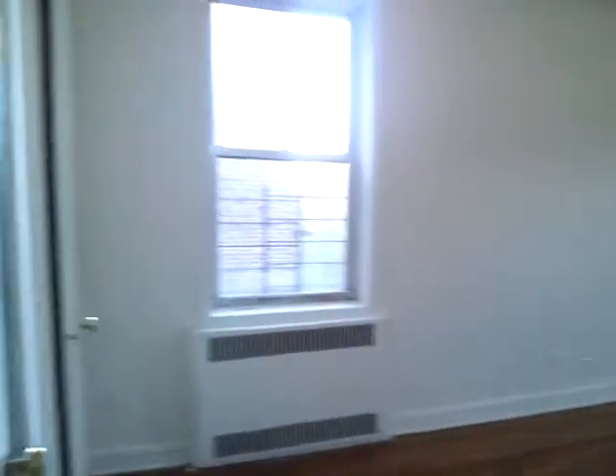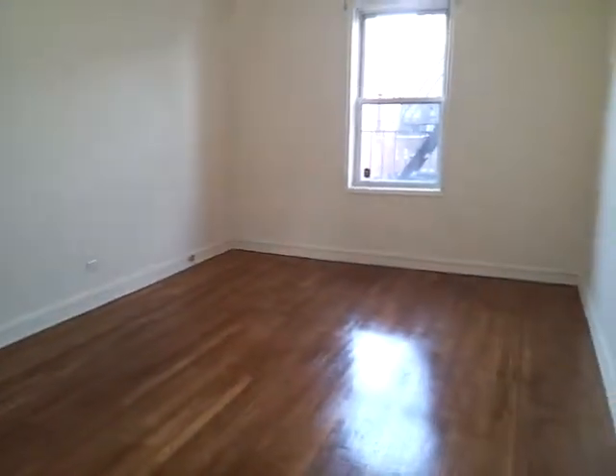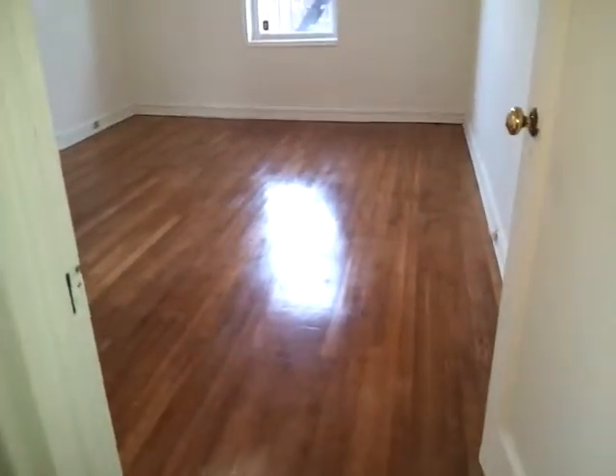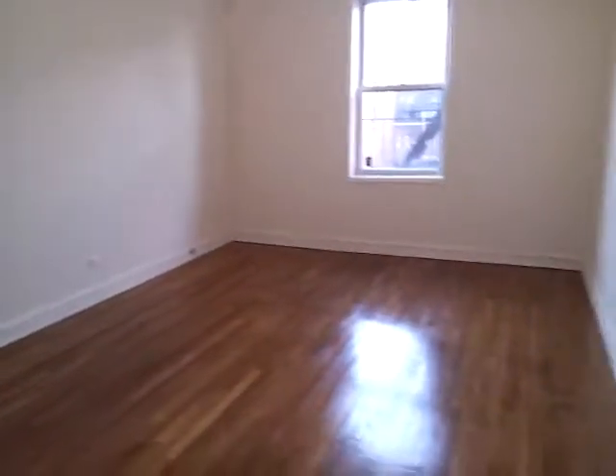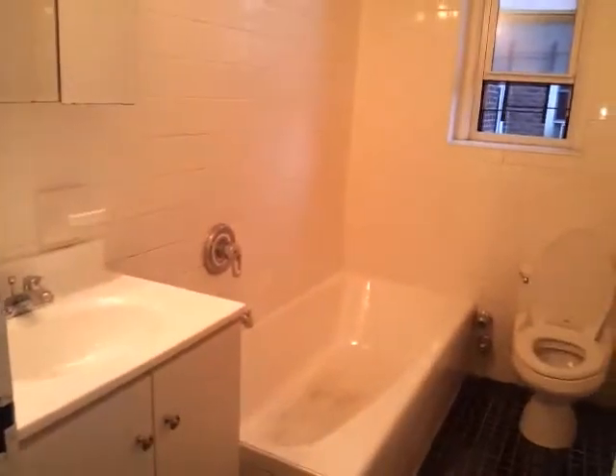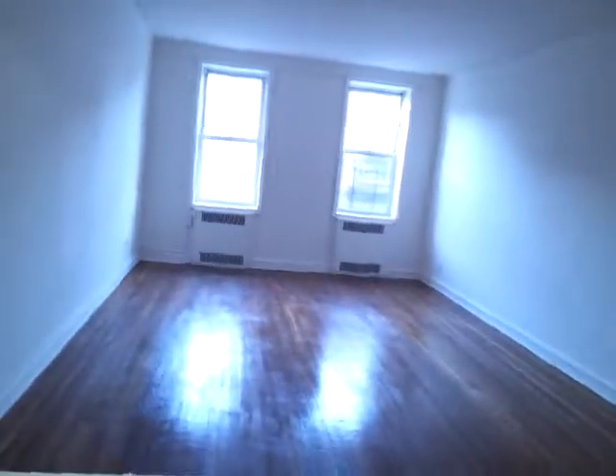And the closet here. And this is the bedroom — a large bedroom with two windows and two closets.